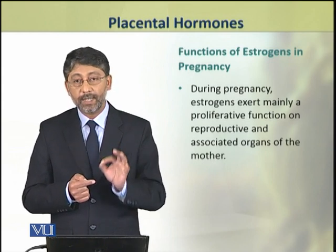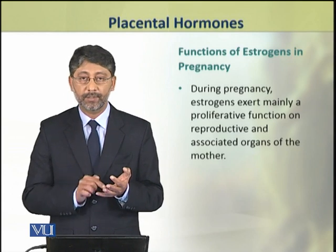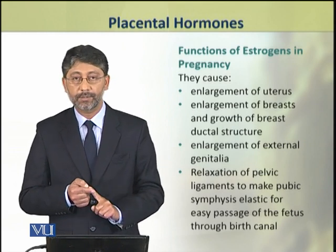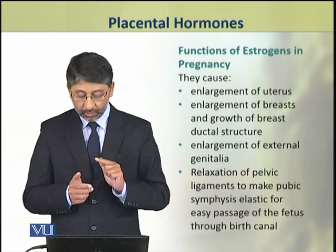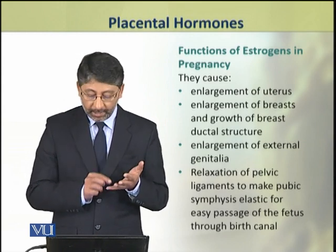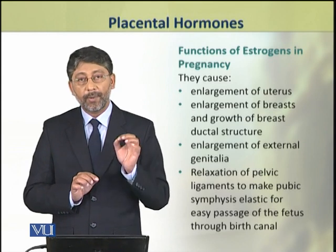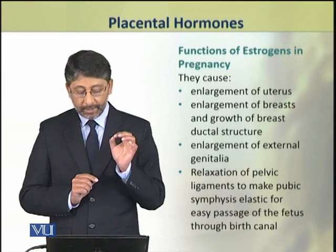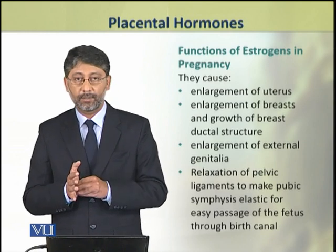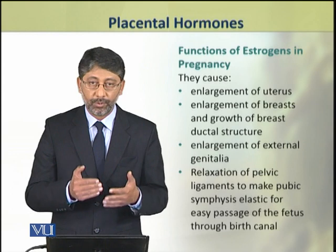These estrogens exert mainly proliferative functions on the reproductive and associated organs of the female. These effects include enlargement of the uterus, enlargement of breasts and growth of breast ductal structure, and enlargement of external genitalia. Estrogens also play a role in the relaxation of pelvic ligaments to make the pubic symphysis elastic for the passage of the fetus through the birth canal during parturition or childbirth.